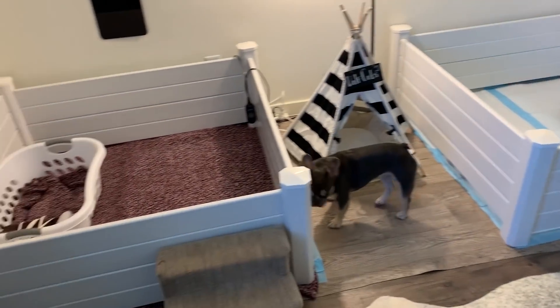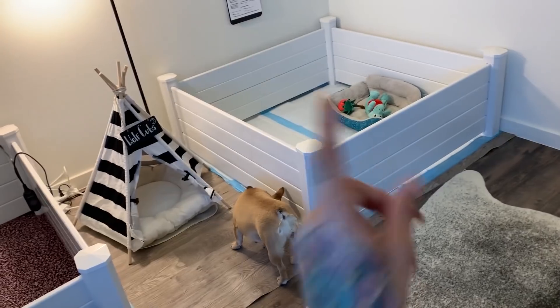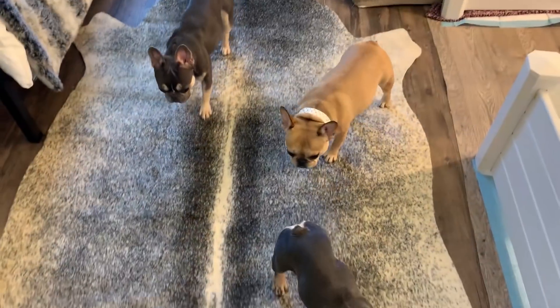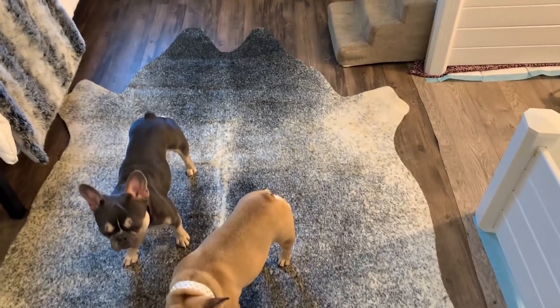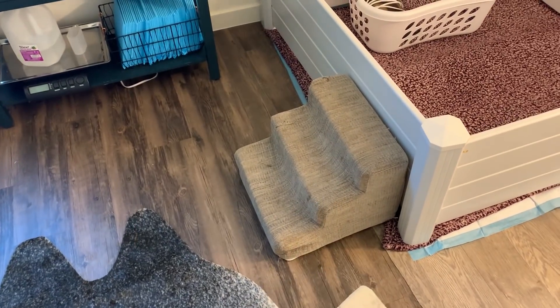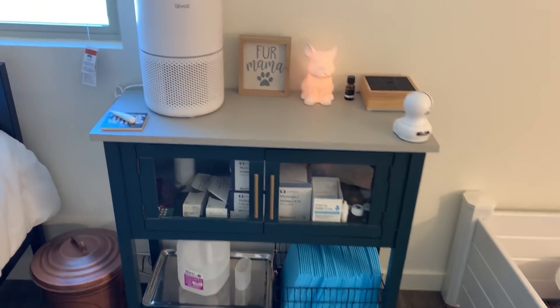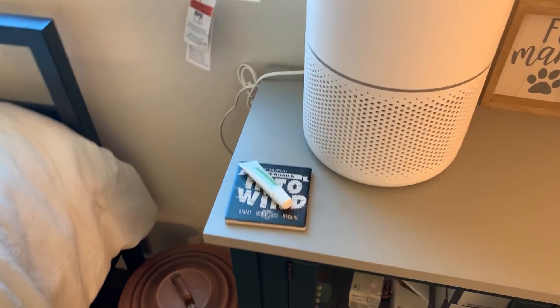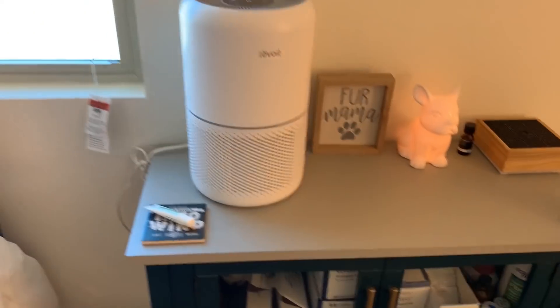I don't usually have two sets of moms with puppies at once — usually they have one whelping box and then transfer over to this one when they're older. This rug I got from American Furniture Warehouse, and the steps I get from Marshalls and TJ Maxx. Let's go to the medicine cabinet. For the first week when we have puppies, I've got a coaster, some chapstick, my laptop so I can watch stuff, and my chargers.